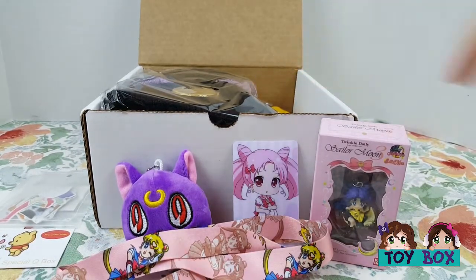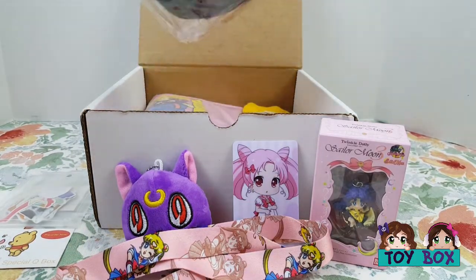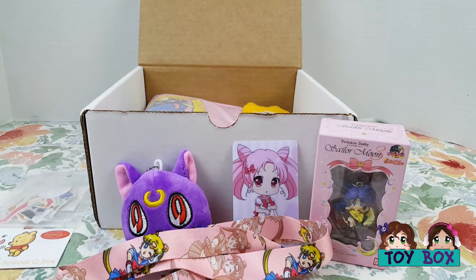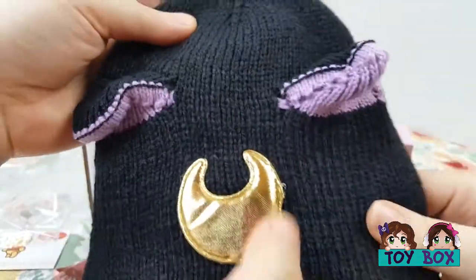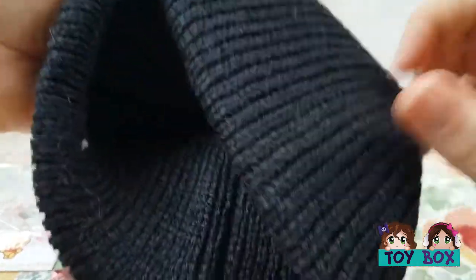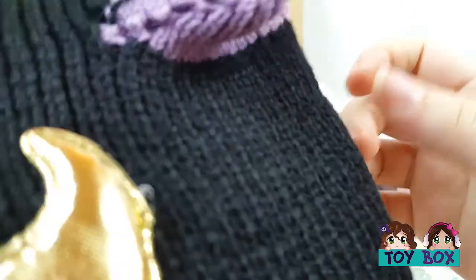What's that one? Looks like a hat — yeah, I'm going to open it. It is a hat. It is a cat ear hat with a little moon — it's a Luna hat. It's knitted. It has no tag on it. It's just neat.